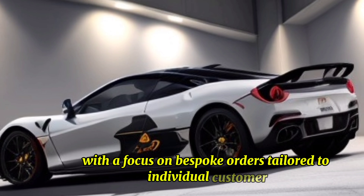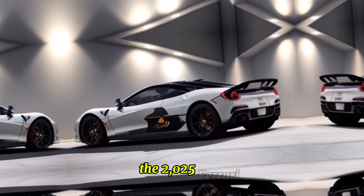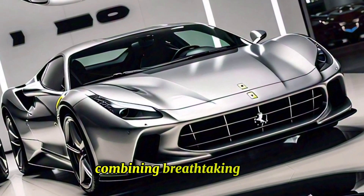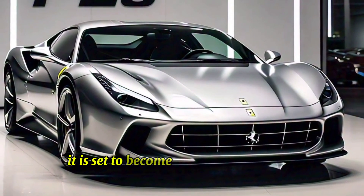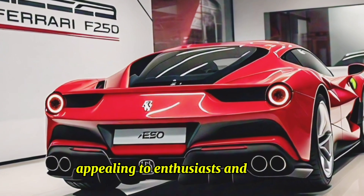The 2025 Ferrari F-250 represents the pinnacle of Ferrari's engineering prowess, combining breathtaking performance, exquisite design, and cutting-edge technology. It is set to become a benchmark in the supercar world, appealing to enthusiasts and collectors alike.